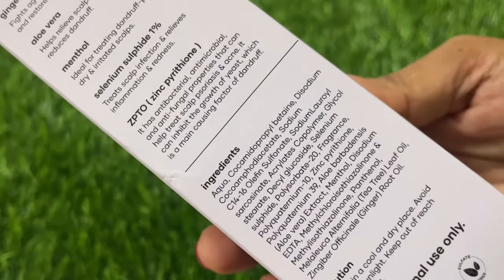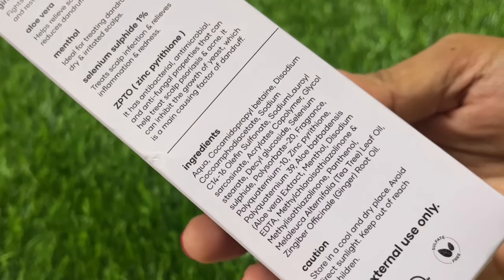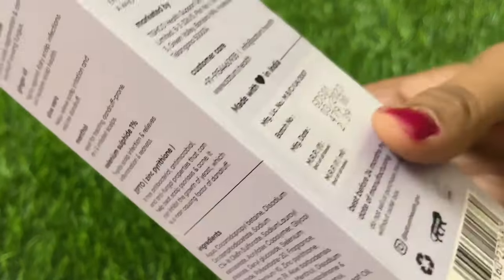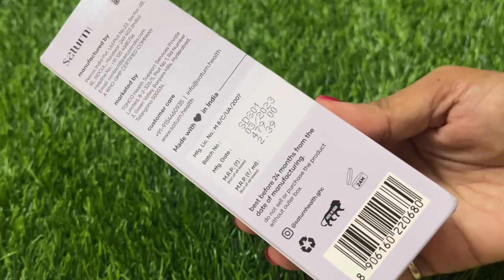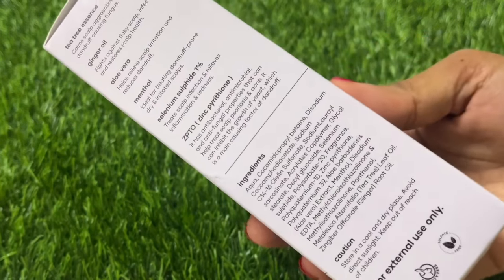You can see the full ingredient list — there are no harmful chemicals, so it will not damage your scalp or your hair.